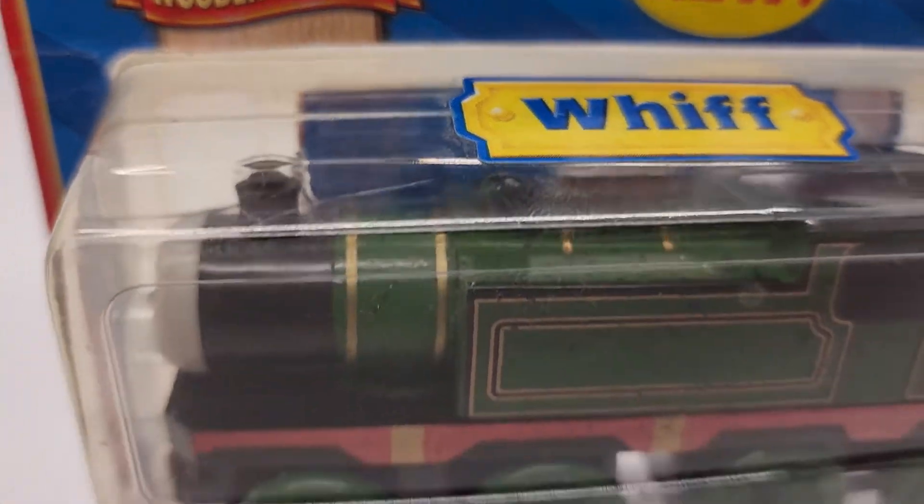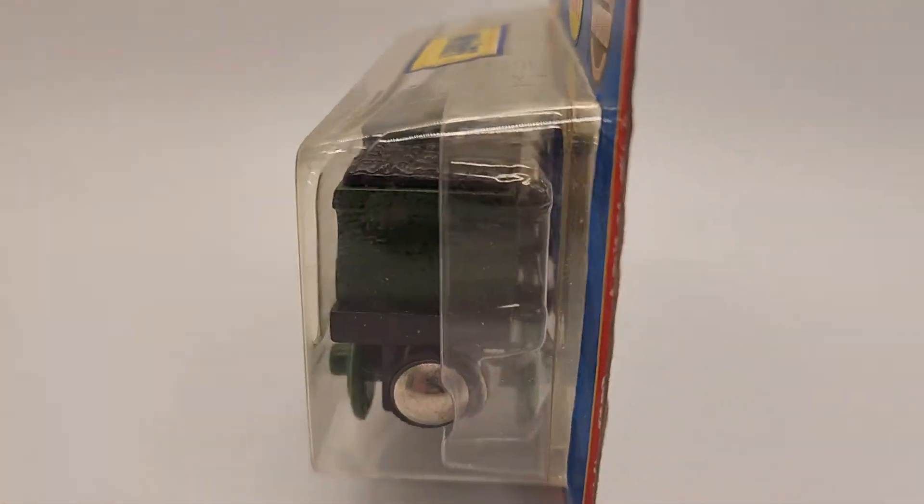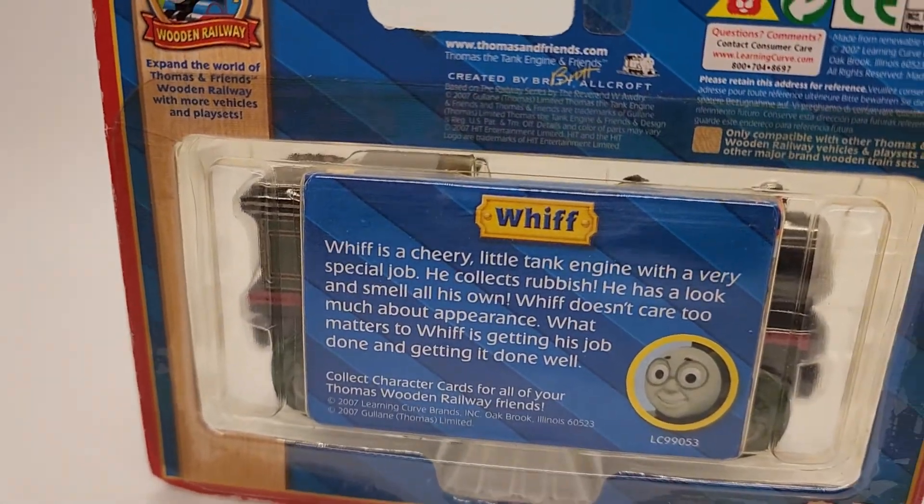If you buy from us, you're going to see exactly what you're going to get. This is the exact train you're going to get in the exact condition it's going to come. We're going to pack it in a box. It's going to be packed nicely in bubble wrap, secure and protected from the weather.